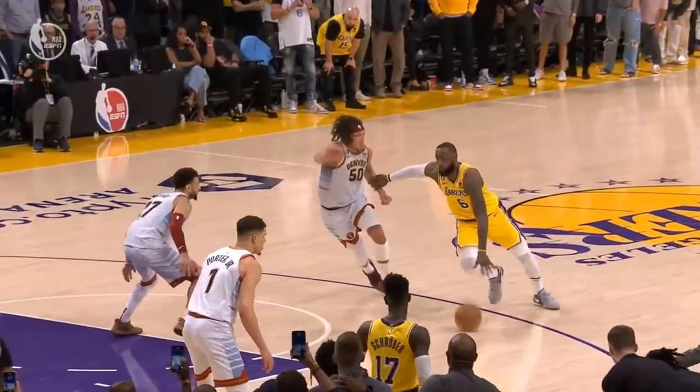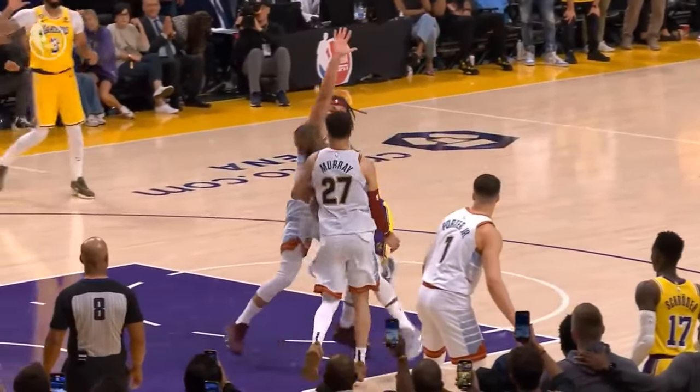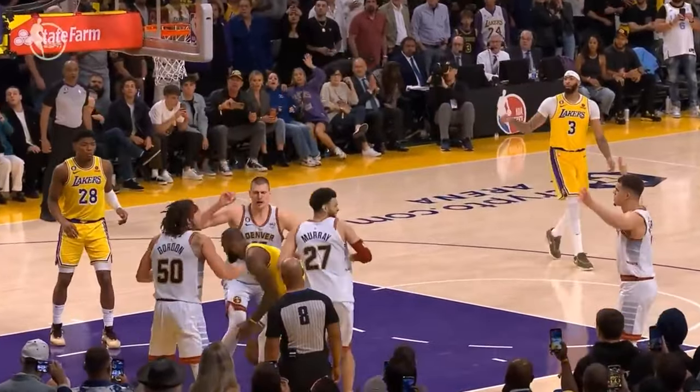For years the Nuggets were a good offensive team, but they weren't good enough defensively — that's not the case this year. Except this time, they saw the play coming immediately and countered with a double from Jamal Murray and Aaron Gordon. Murray went for a contested strip and Aaron Gordon finished with the block to close out this Western Conference Finals series.